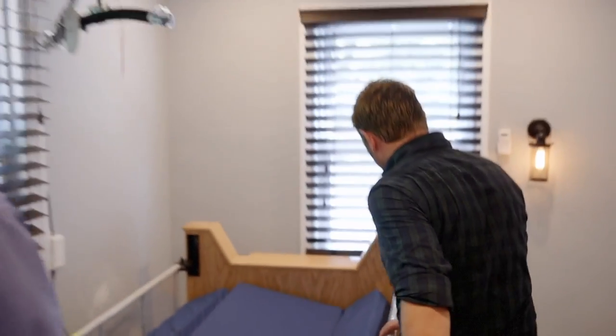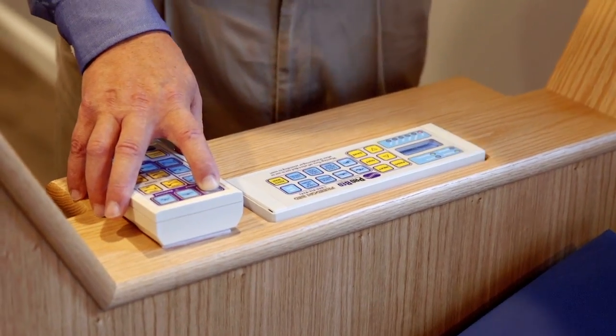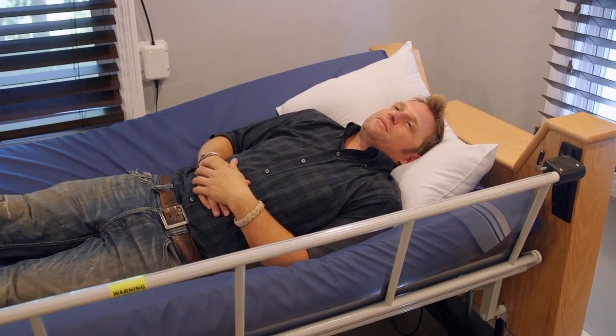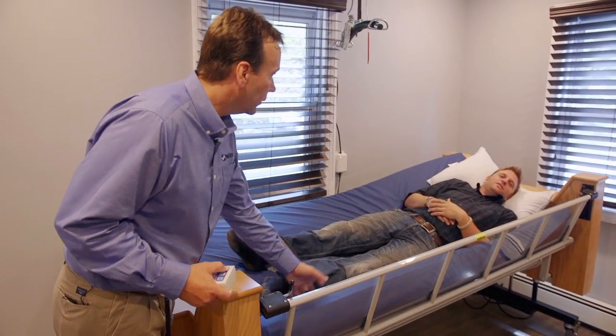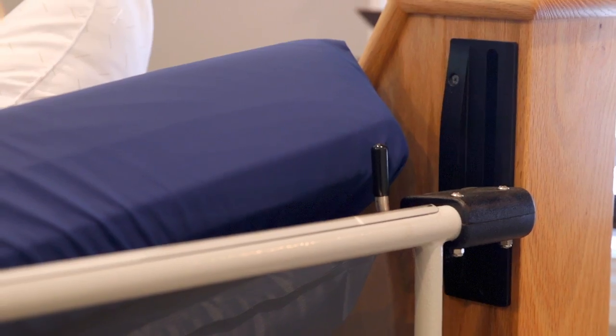Wow, this is not your run-of-the-mill bed. This thing is amazing. The Freedom Bed is the most advanced patient positioning product available on the market. It provides freedom to the user from skin issues, pressure sores, respiratory conditions like pneumonia, as well as solving the problems of having to be turned frequently at night.